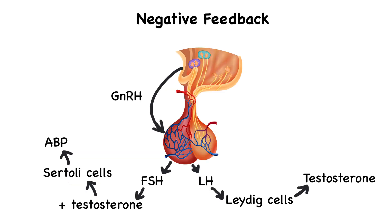A negative feedback system regulates testosterone production. When testosterone levels in the blood increase, it inhibits the release of gonadotropin-releasing hormone, which then decreases the release of luteinizing hormone from the anterior pituitary. With less luteinizing hormone, there is less testosterone released by the Leydig cells in the testes, allowing homeostasis of testosterone levels to remain stable. If testosterone levels fall too low, gonadotropin-releasing hormone is again released by the hypothalamus, stimulating luteinizing hormone release, which in turn stimulates testosterone production by the Leydig cells.